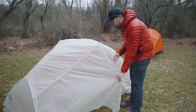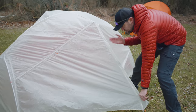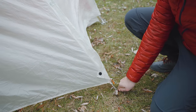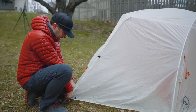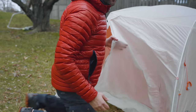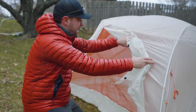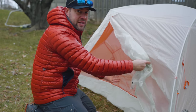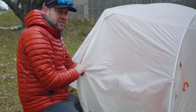This flapping piece here is a vestibule — it will require a stake to stake it out. The vestibule is where you put your backpack, shoes, and gear when you're inside at night. One of the benefits of a freestanding tent like this is that it's a double wall tent. The inner wall is a no-see-um mesh portion, and the outer wall is the rain fly — so it has two walls.